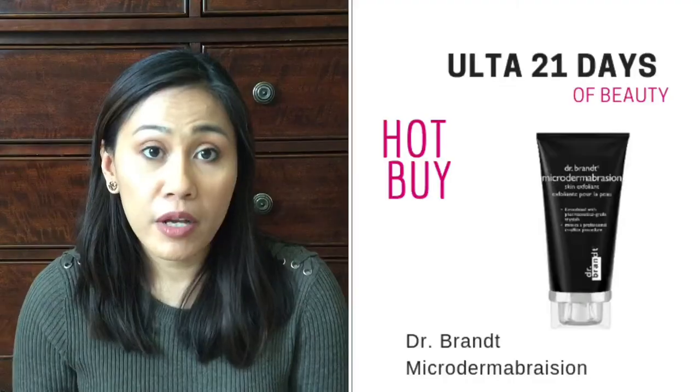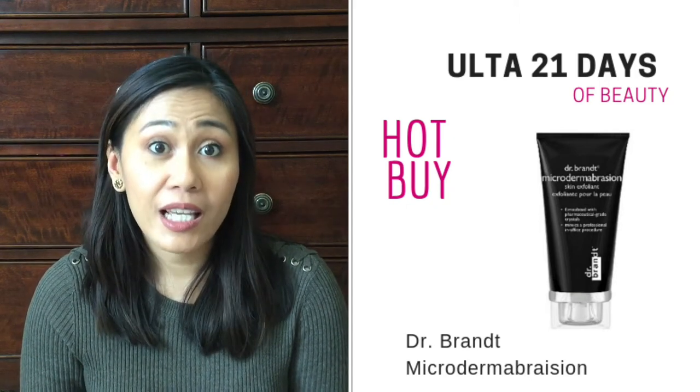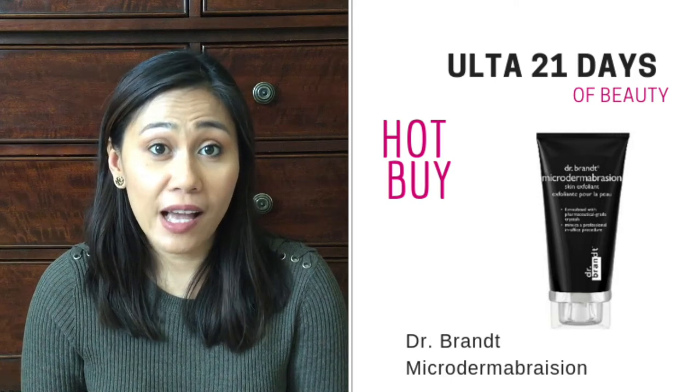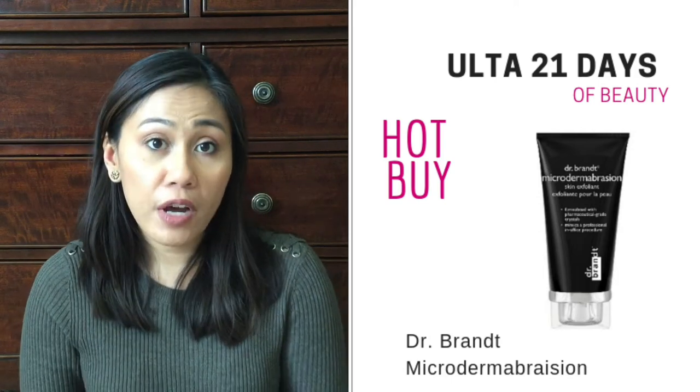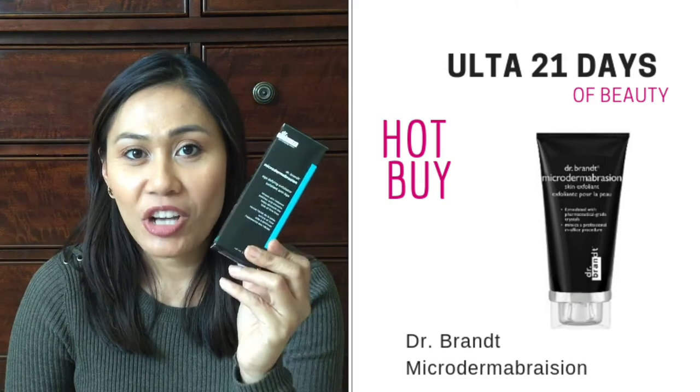So my product recommendations for Hot Buys are the Dr. Brandt Microdermabrasion Exfoliator. This is a very expensive brand — it is normally $79 full size, but it's going to be on sale for $55.30, so about 40% off. I actually have a brand new one in stock waiting for me to use it. This is a heavy duty exfoliator — I talked about it in my empties video, I'll link it down below. It's great for someone with acne prone skin, a lot of scarring or blemishes on the face — it's really going to take off those dead skin cells and renew your skin.